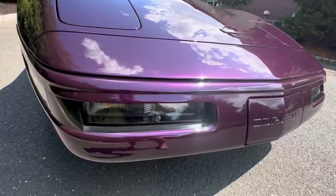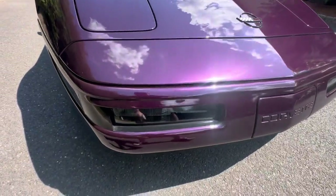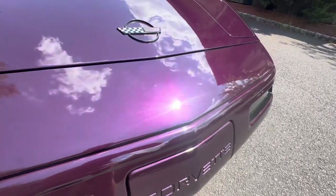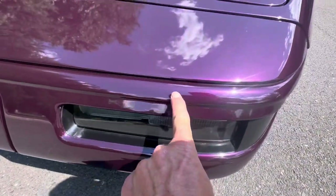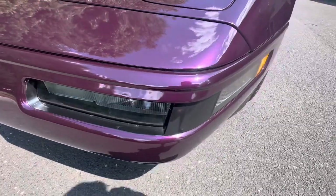Had some questions about if there was any paint defects on the vehicle. And obviously, being that the car has 7,300 miles, it's really a nice shape, but you'll find there's a little scratch in the front bumper cover.